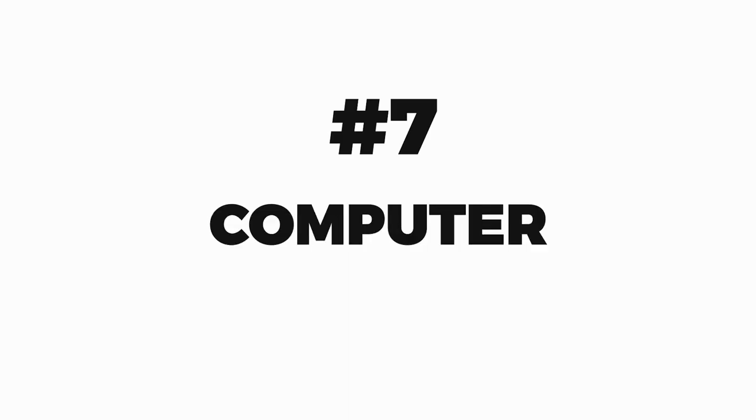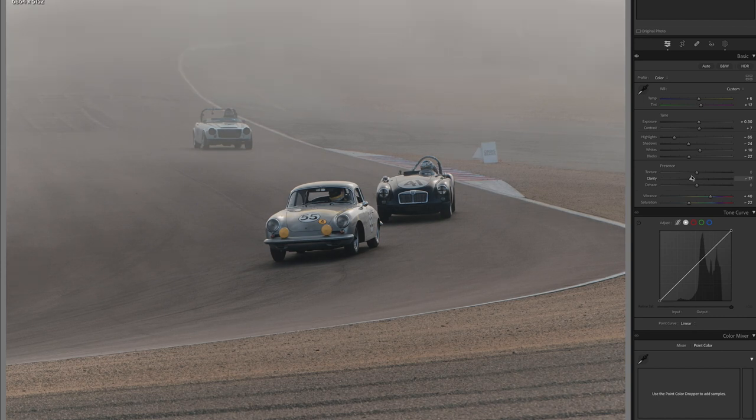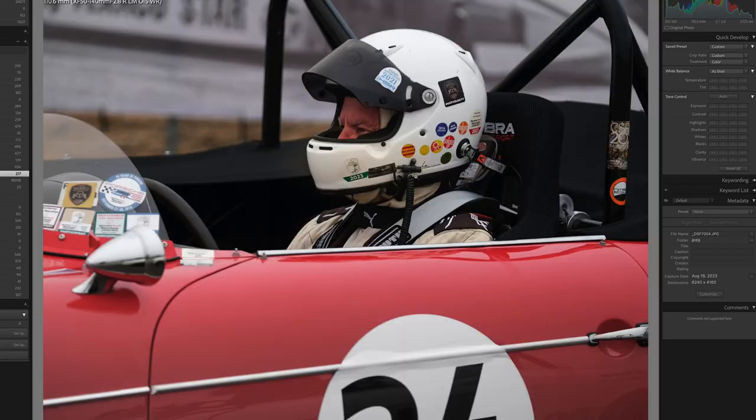Number seven: a computer. As you're going to be taking thousands of photographs, it's really important to be able to organize your photos on site. Having a laptop equipped with Adobe Lightroom is a really good option.